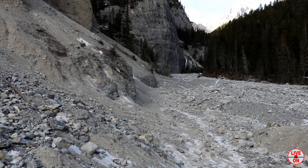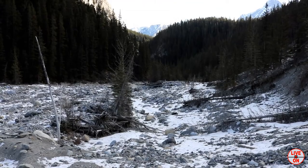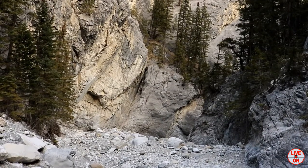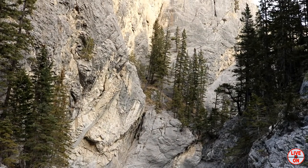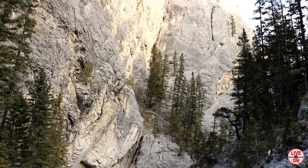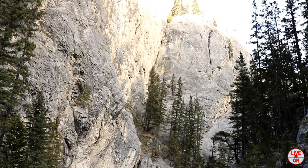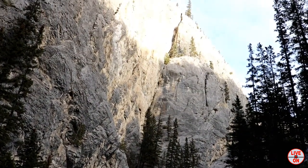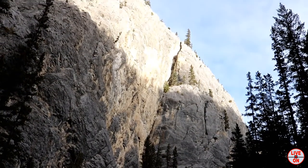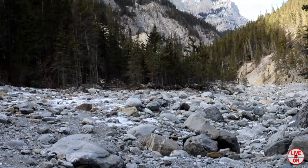A quick look up the canyon and down the canyon. I have no idea how deep this canyon is, but it's deep. A quick look back.